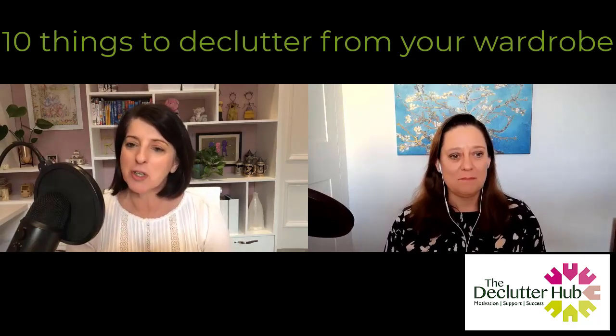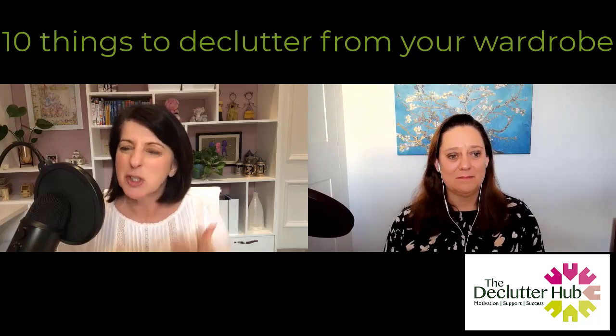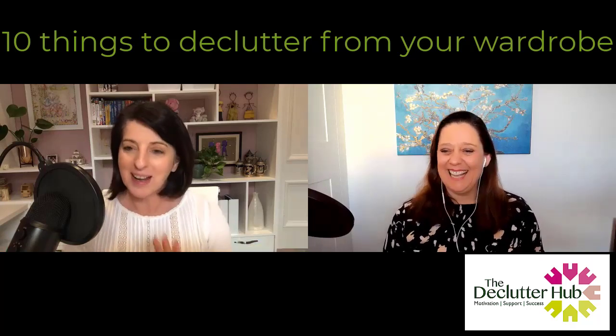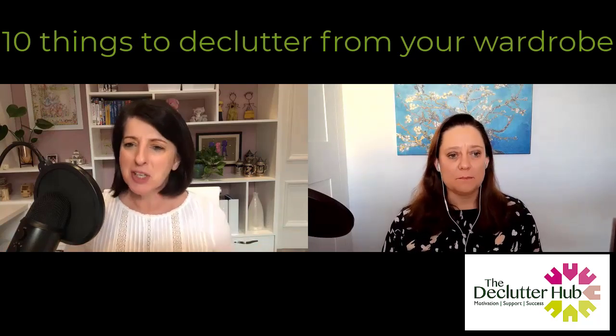So many people are now listening to us and watching us on YouTube, which we've only been doing since episode 150 — just 30 episodes. Without further ado, let's go on to number two.